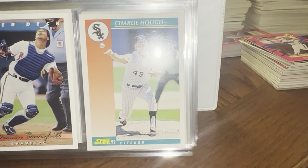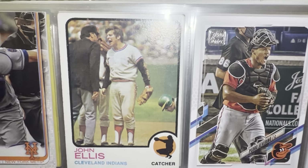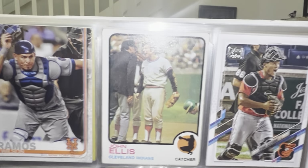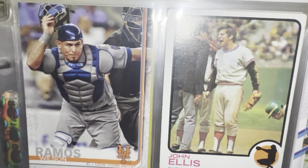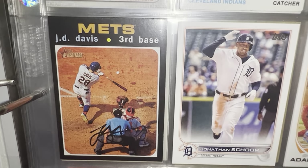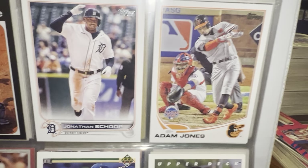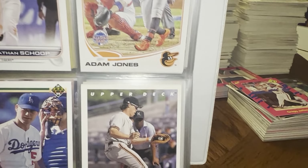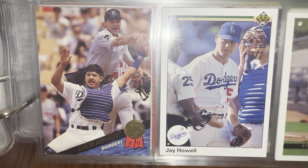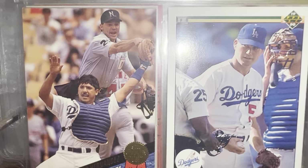Then we have the on-deck guys — guys just hanging out on deck. They could have a donut on their bat, wiping it down with pine tar, or just kneeling — whatever. These are just kind of on-deck shots of players. You've got to keep your eyes peeled. There's a Hal Morris with his bat and a weighted bat. It looks like some sort of shish kebab weight he's got going on there.